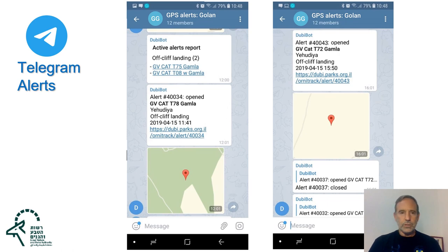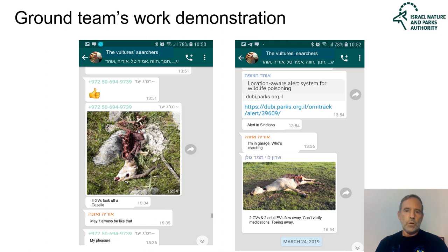The Telegram alert looks like this — these are two screenshots from a cell phone. In this case it's a report of open alerts for off-cliff landings of two birds. Here there is a new open alert for a bird in Yudia, off-cliff landing. From this alert you can reach a lot of information including Waze or Google Maps directions automatically. In another case, an alert was closed automatically because the bird moved or landed back on the cliff.